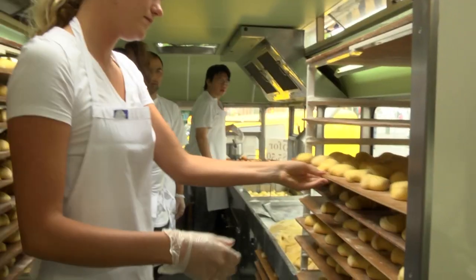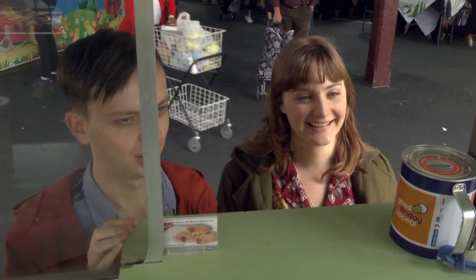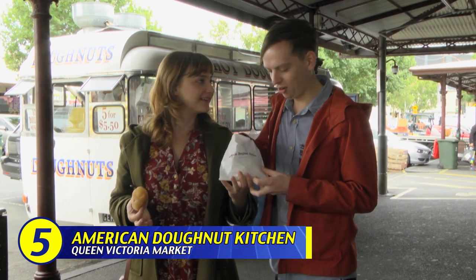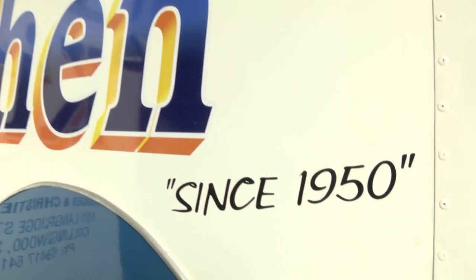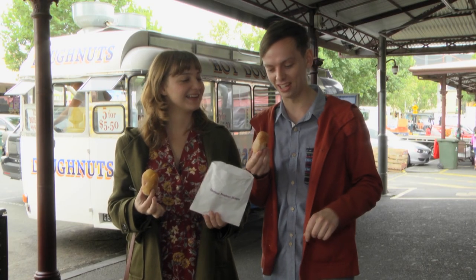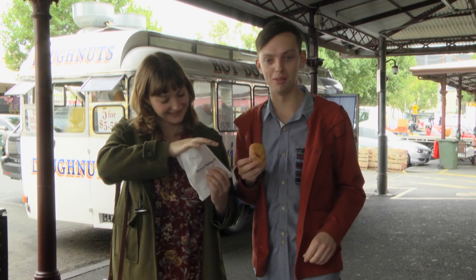Well, let's go nuts! We're at the American Donut Kitchen at the Victoria Markets. We've got our fresh hot jam donuts. The Melbourne institution has been here since 1950 — that's 65 years and counting — with the third generation of ownership piping out the same hot jammy recipes. I think they've been doing something right.